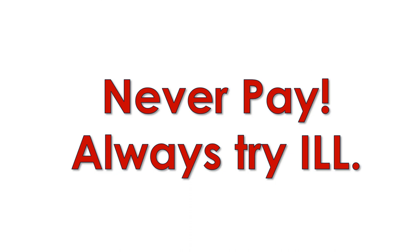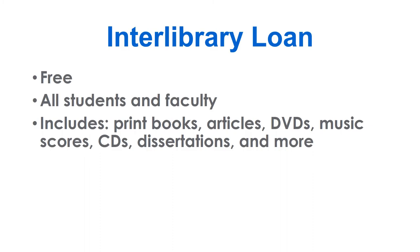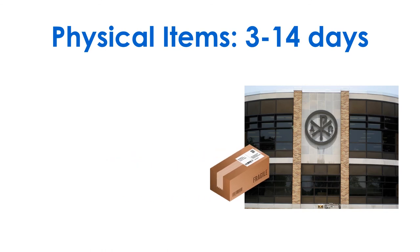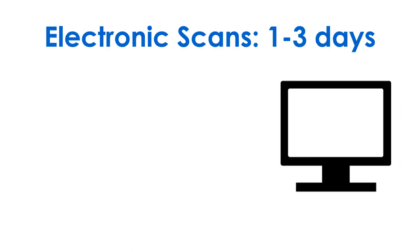Never pay for research materials and always try ILL. Interlibrary Loan is free to all students and faculty and includes almost all physical items like books, articles, DVDs, music, and more, but not textbooks or ebooks. Items are mailed to CUW's main campus and must be picked up there. All physical items must be returned to campus. Journal articles and single book chapters arrive via email.